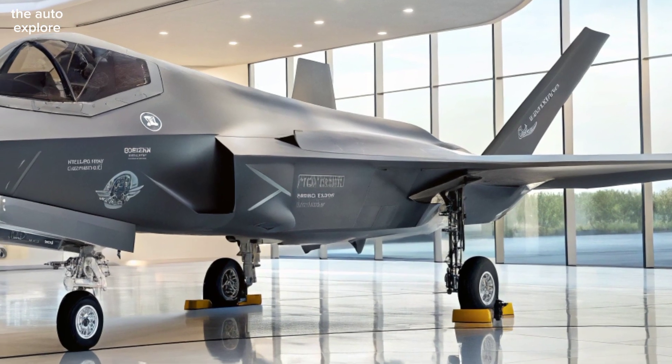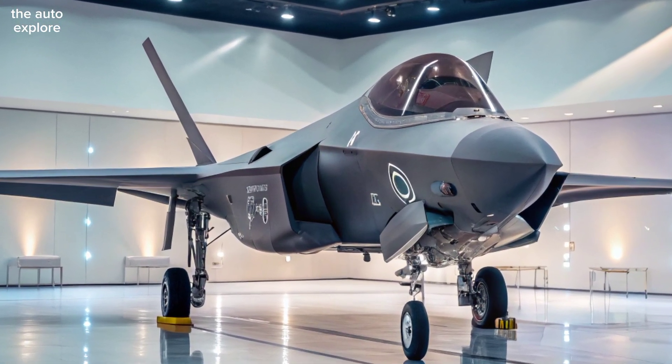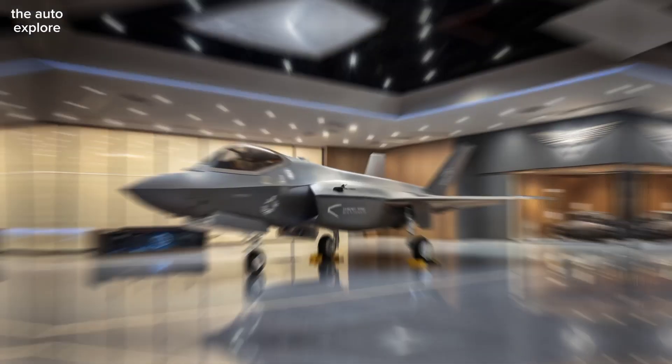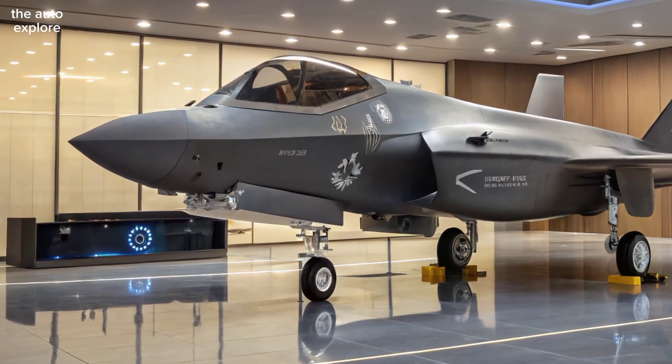The Adir keeps the iconic stealth shape of the original F-35, but adds enhanced radar-absorbing materials and unique local avionics. Its smooth airframe and internal weapons bays keep it nearly invisible to enemy radar, allowing it to slip deep into hostile territory.